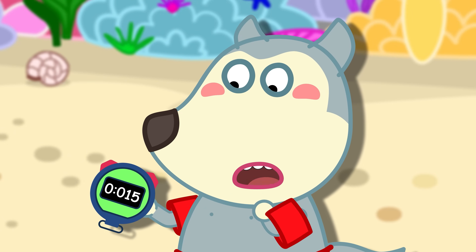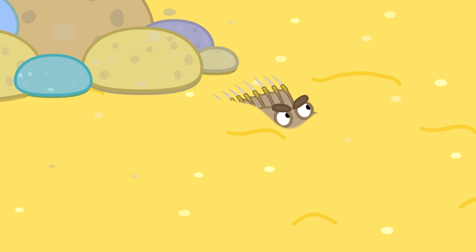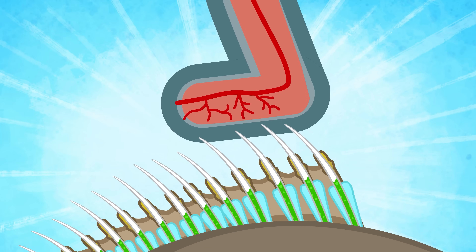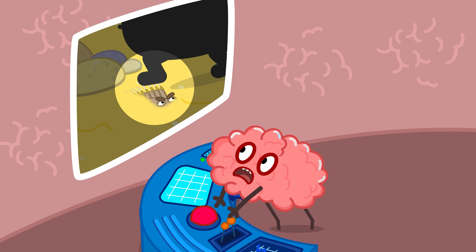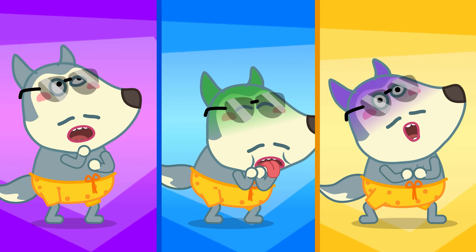Then why aren't we allowed to get close to them, Professor Hoot? Along its dorsal fin are 13 sharp spines filled with venom. Once the spines pierce the skin, the venom spreads through the body, sending pain signals to the brain. The venom affects the nervous system, causing shortness of breath, nausea, and chest pain.